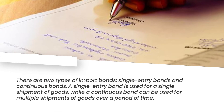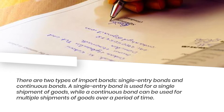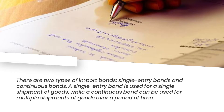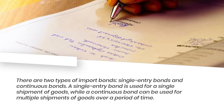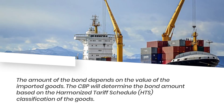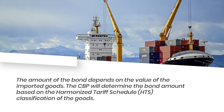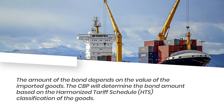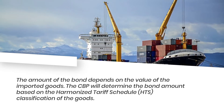There are two types of import bonds: single entry bonds and continuous bonds. A single entry bond is used for a single shipment of goods, while a continuous bond can be used for multiple shipments of goods over a period of time. The amount of the bond depends on the value of the imported goods, and the CBP will determine the bond amount based on the Harmonized Tariff Schedule classification of the goods.